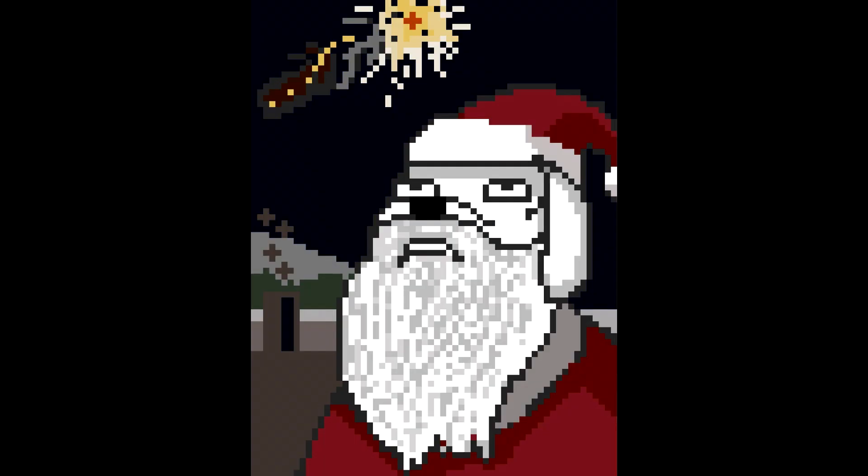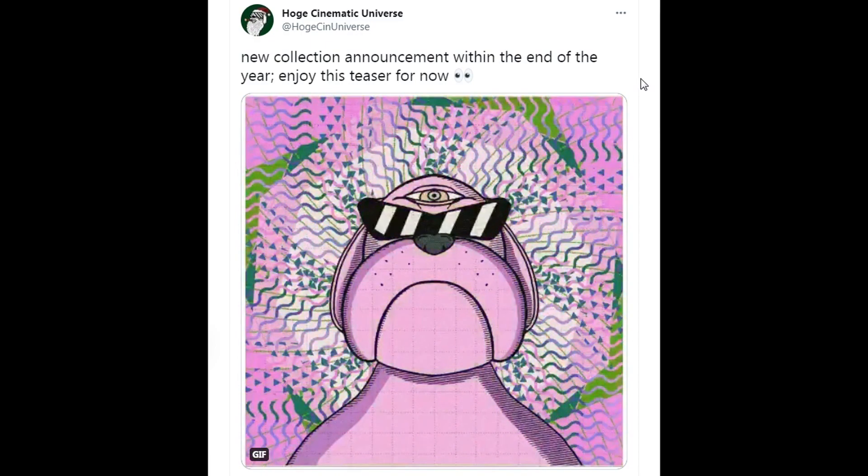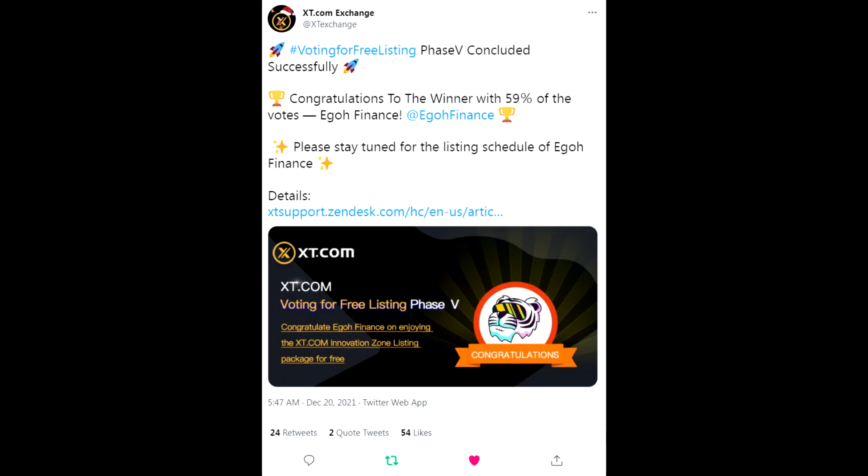Taking a close look at the giveaway art - there's a Rudolph reindeer, a firework malfunction, Santa Claus looking up - it's just hilarious, there are so many emotions in this piece. As I always say, you just gotta see it for yourself. And if that wasn't enough, HOGE Cinematic Universe has new collection announcements coming within the end of the year. Enjoy the teaser - I kind of get third eye, psychedelic vibes, also Matrix - I think of Morpheus and the floating glasses. Amazing stuff.